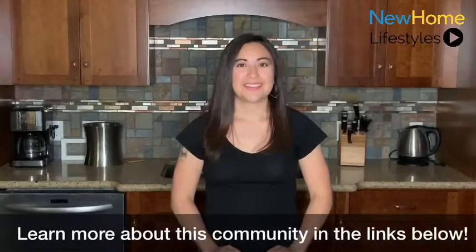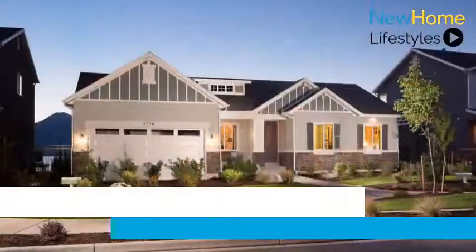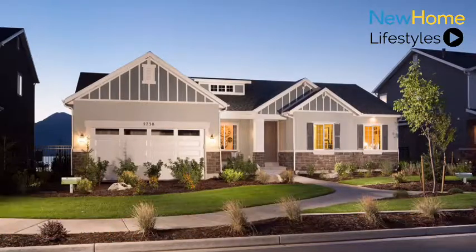To learn more about this home and community, click the links in the description and be sure to tune in for more new home showcases like this.